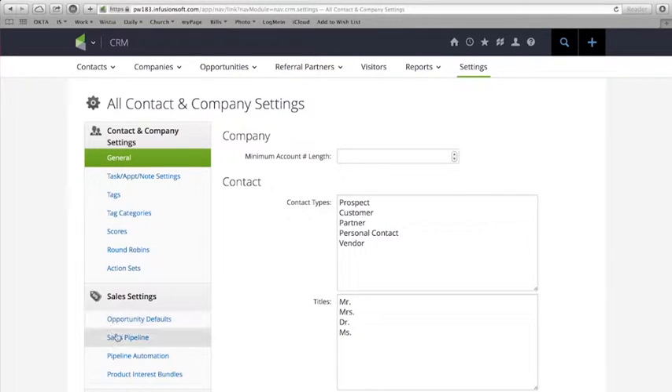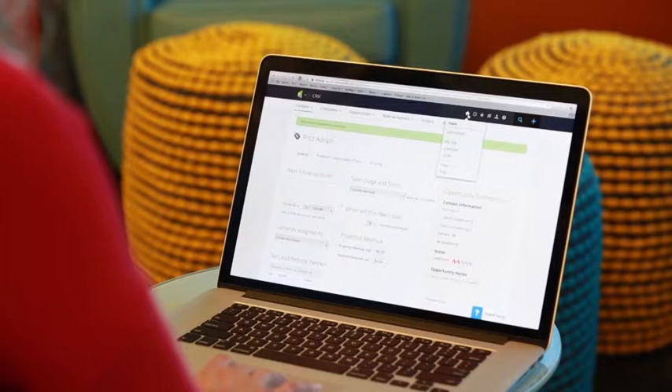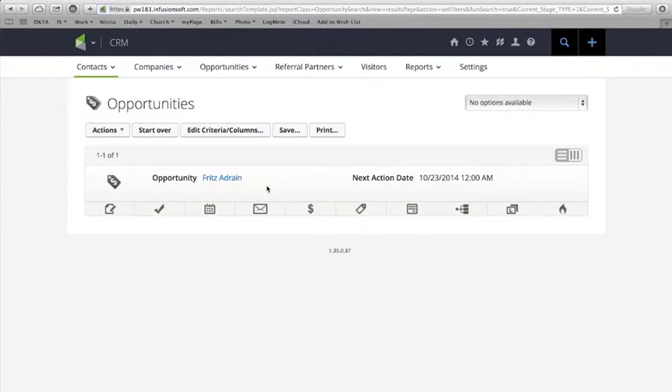For sales teams with more advanced needs, Infusionsoft's opportunity and pipeline management tool makes it easy to review the details about deals progressing through the funnel. Managers and salespeople alike can rest assured that leads are being worked effectively and efficiently to maximize conversion.